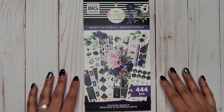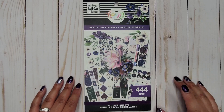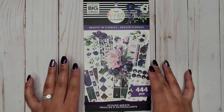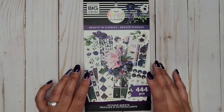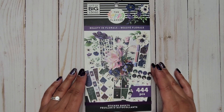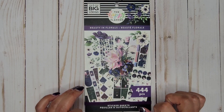Hi everyone, it's Jojo from Mojojojo Plans, and today I'm going to be doing a flip-through of the new Beauty and Florals sticker book. It has 444 pieces. I was super excited for this sticker book — it came in the Pressed Florals Be Happy box, but Happy Planner has said that this will be released on its own.